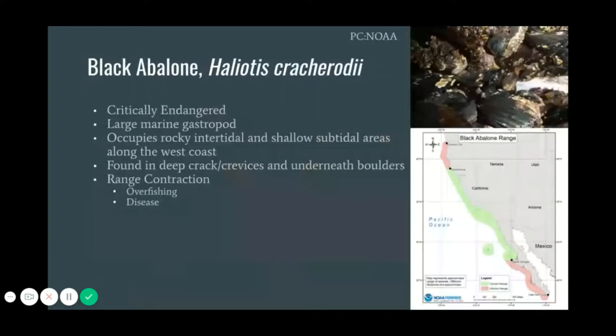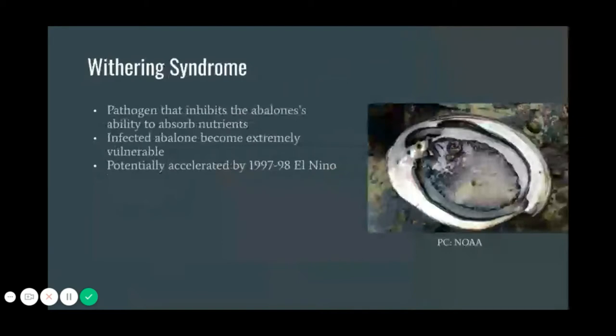The disease that contributed to these massive declines is known as withering syndrome. Withering syndrome is a pathogen that impacts abalone's ability to absorb nutrients from food. Eventually, the abalone's foot shrivels up, causing them to unintentionally dislodge themselves from the substrate, leaving them vulnerable to predation and starvation. There is evidence that elevated temperatures from the El Niño that year helped accelerate the spread of withering syndrome, as the rate of mortality has been shown to increase in water temperatures above 18 degrees Celsius.